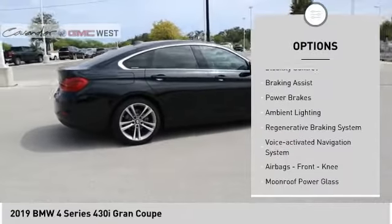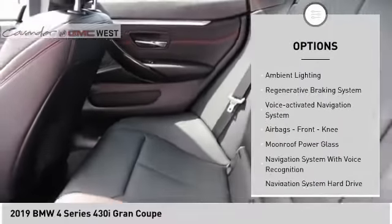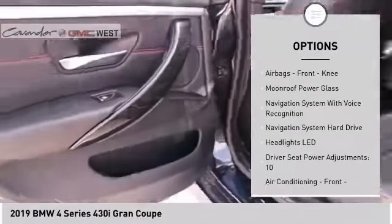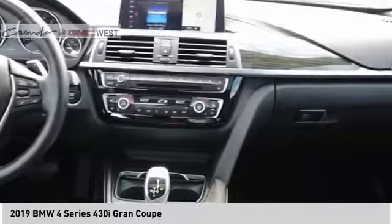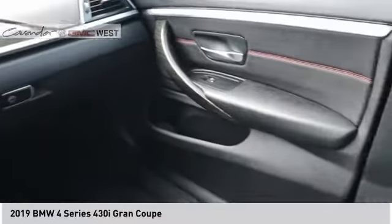emergency braking preparation, traction control, stability control, braking assist, power brakes, ambient lighting, regenerative braking system, voice activated navigation system, airbags, and front knee airbags.